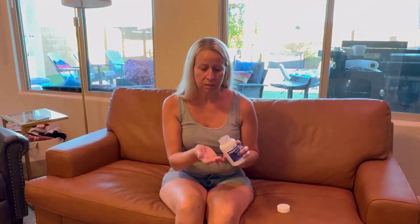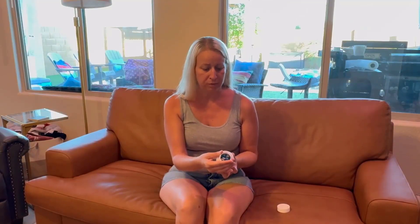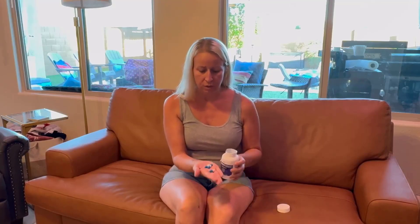So inside the bottle, you get 120 capsules. A serving size is 4. The directions say to take 4 capsules daily, preferably with meals, or as directed by your healthcare practitioner.